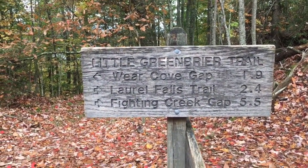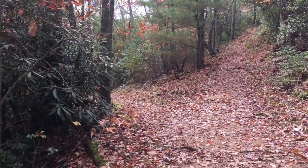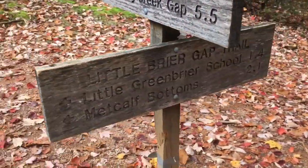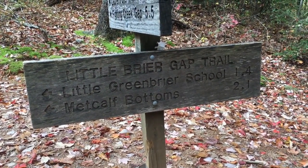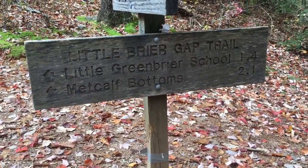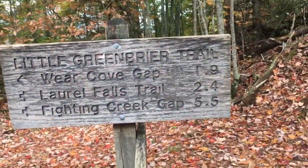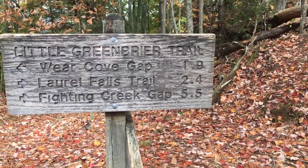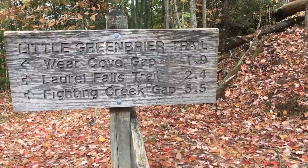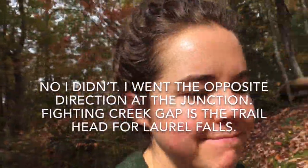Looking at the trail sign: Ware Cove Gap is where I started — that's 1.9 miles up the hill. Going down to the left, you'll run into Little Greenbrier School, which I think is the historical thing I was thinking of — that's 1.4 miles. Metcalfe Bottoms is a really popular picnicking area, just 2 miles that direction. I'm going up today to where Little Greenbrier intersects the Laurel Falls Trail — that's 2.4 miles. Fighting Creek Gap is 5.5 miles.